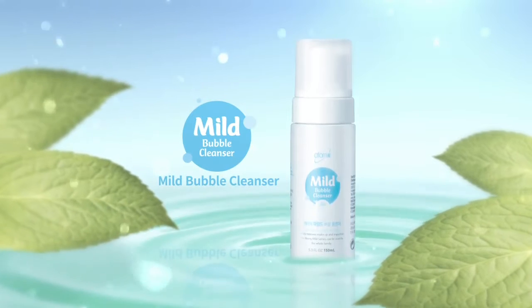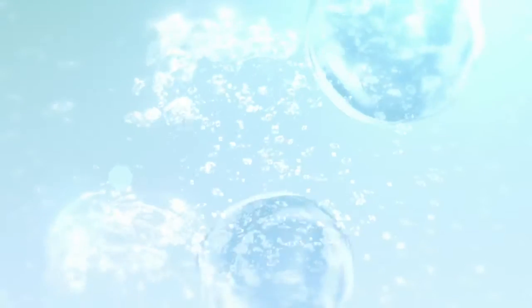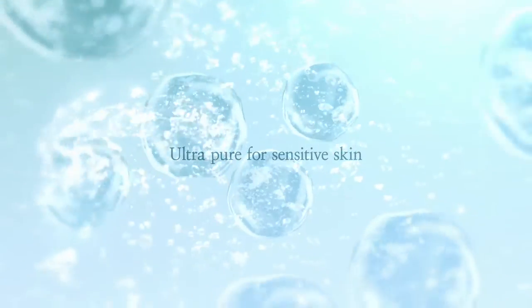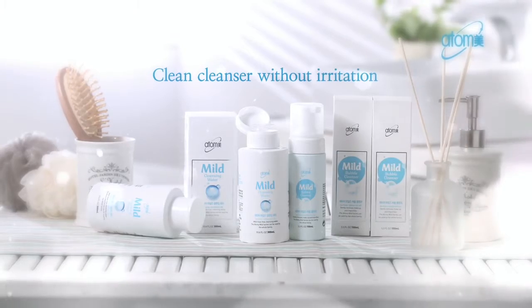Rich and creamy lather to wash away. Ultra pure for sensitive skin. Atomy mild cleanser.